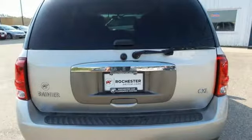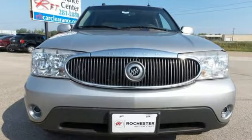If you are looking for a smart, capable SUV, this is it. Come in for a test drive.